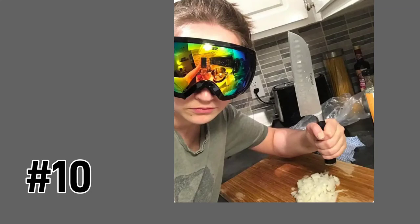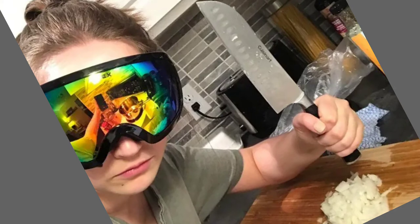Never cry a single onion tear again by wearing ski goggles. You've heard that you can wear goggles to avoid crying spicy onion tears, but wearing a mass of ski goggles ensures that not even an ounce of acid onion juice can reach your eyeballs.